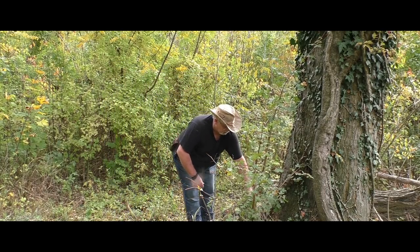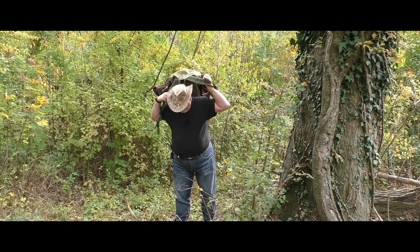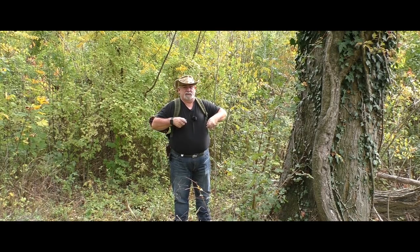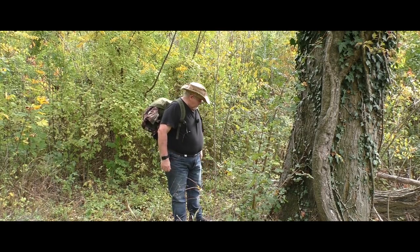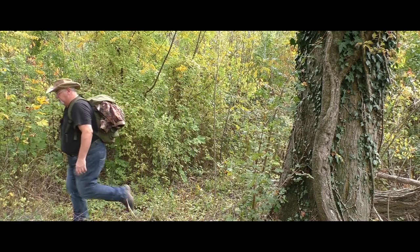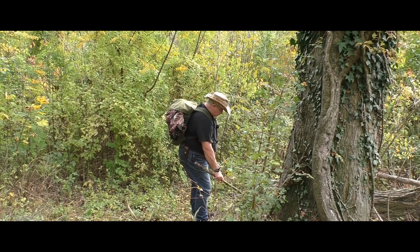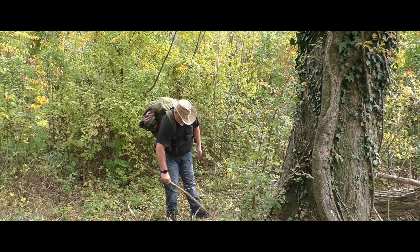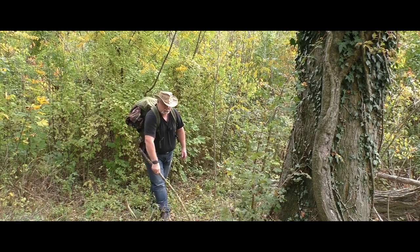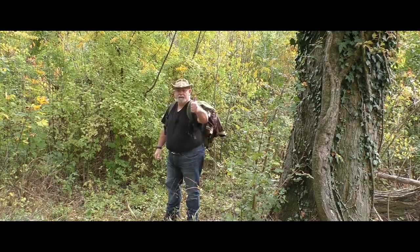Da es eigentlich so schön ist, werde ich die Jacke im Augenblick gar nicht anziehen – sollte so reichen. Jetzt müssen wir noch ein bisschen putzen da, und dann sind wir wieder fertig. Da hier sowieso keiner herkommt, merkt man das sowieso nicht. So, gehen wir weiter.